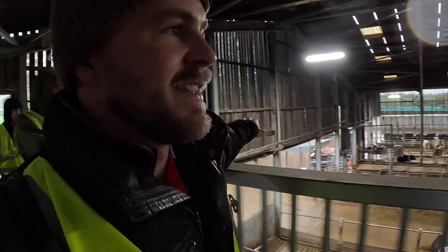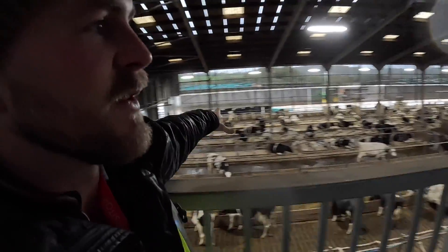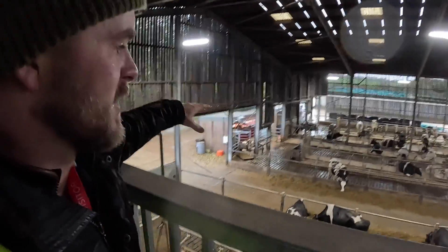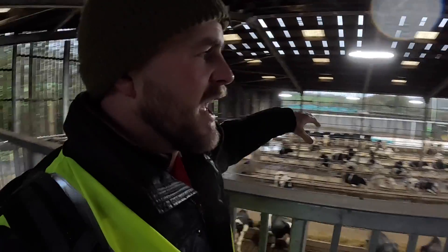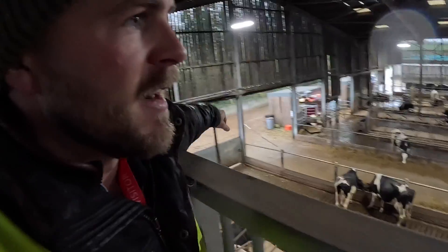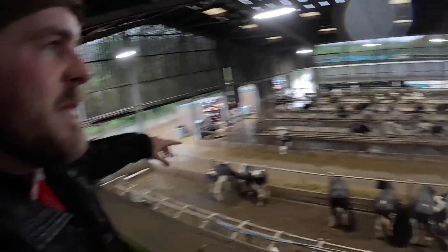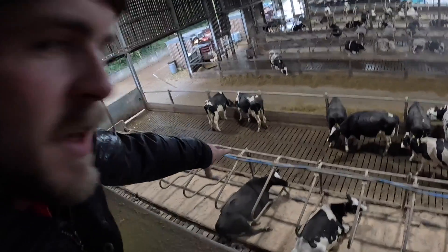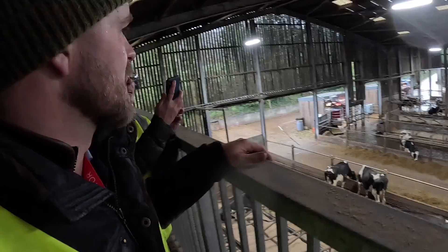We've just walked into the dairy part of the farm — 270 cows here. Some of them are Lely Astronaut robots we're going to get down and have a look at. You can see they're all on a TMR ration, being fed with a Shelburne Reynolds behind a John Deere this morning. Looks like they're a Friesian-Holstein type. Lady Luna's having a bit of a brush and then we've got robots at the end, all on a slatted floor with tanks underneath.